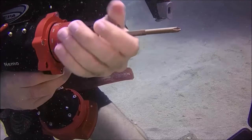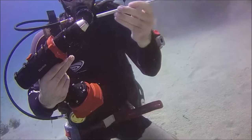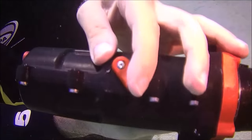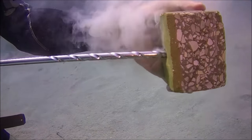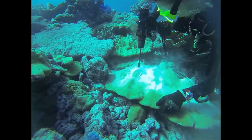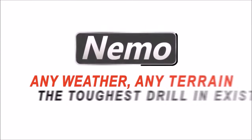Using advanced manufacturing technologies and innovative engineering, Nemo Power Tools is introducing a line of unique tools — the first of their kind. Featuring unparalleled performance, the toughest tools to be used by the toughest professionals on the planet.